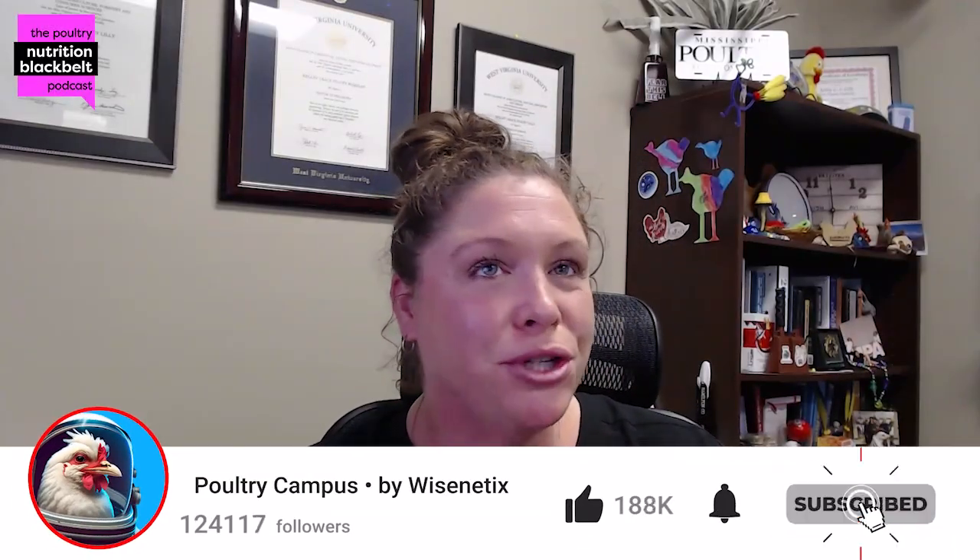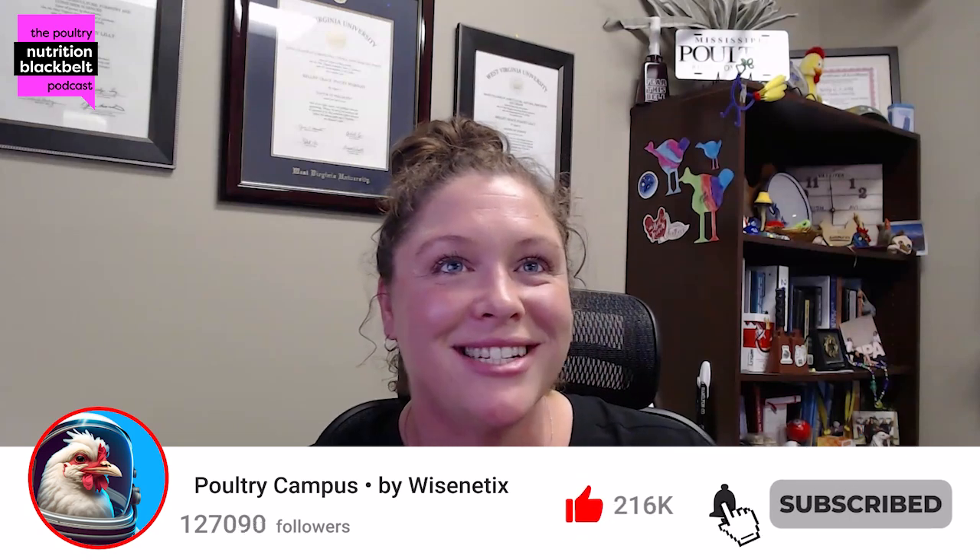Thanks for joining us today. This is another episode of the Poultry Nutrition Black Belt Podcast. I'm Kelly Wamsley, your host, and I'm joined today by Dr. Peter Furquette. Hi, Dr. Furquette, how are you doing today? I'm doing very good, Kelly. Great, thank you for coming and joining us today.